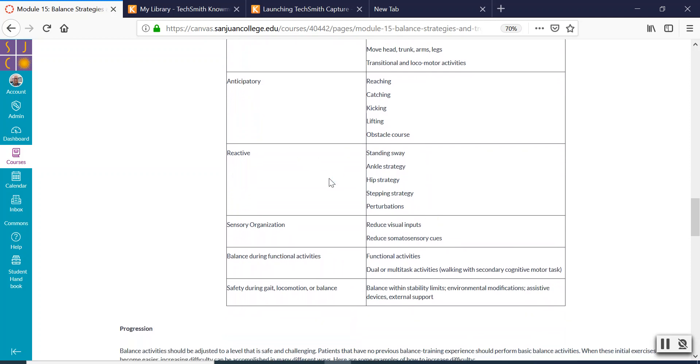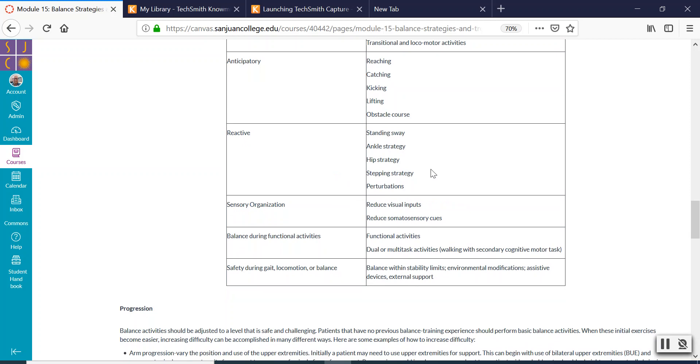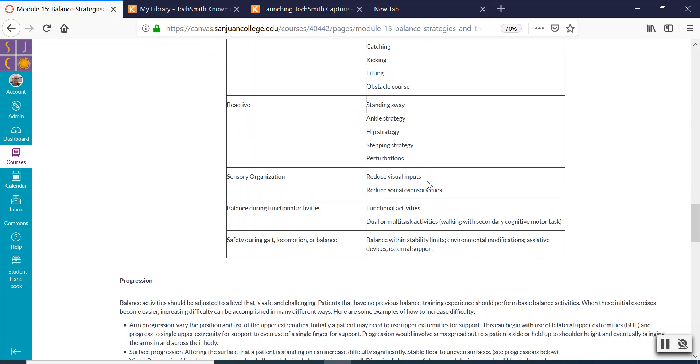Reactive balance is where you're pushing somebody. Going back to ankle strategy, hip strategy, and stepping strategy — you're pushing somebody and they're having to react to keep their balance. The harder you push them, the more they'll move from an ankle strategy to a hip strategy to a stepping strategy. This is a good way to help people because one of the reasons people fall is they bump into something and are not used to reacting properly anymore. You teach them through practice how to react — use your ankles, use your hips, use a step if you need to.